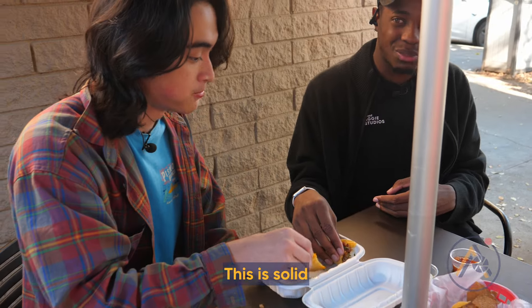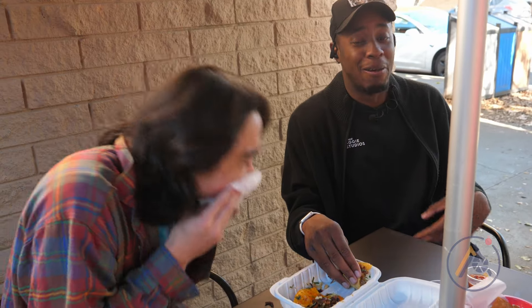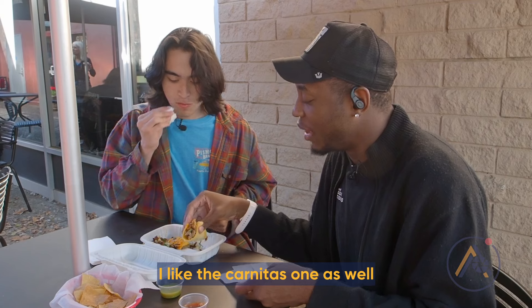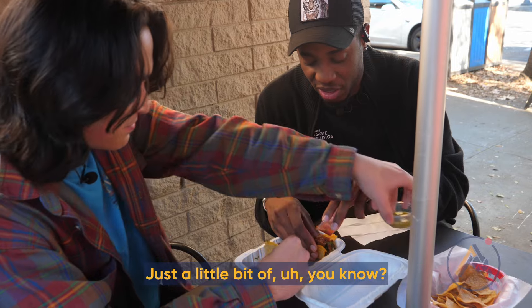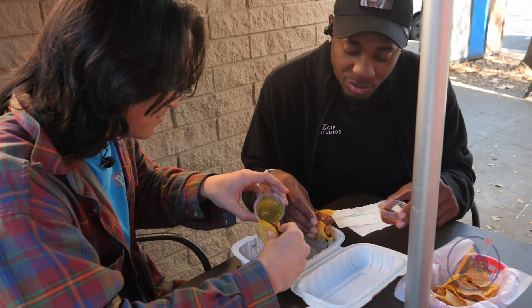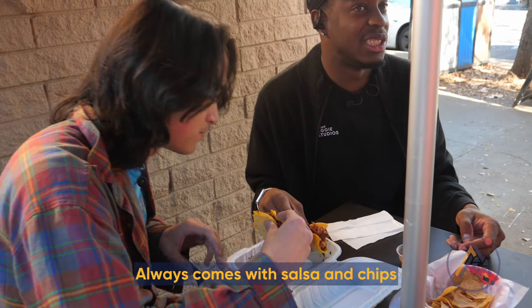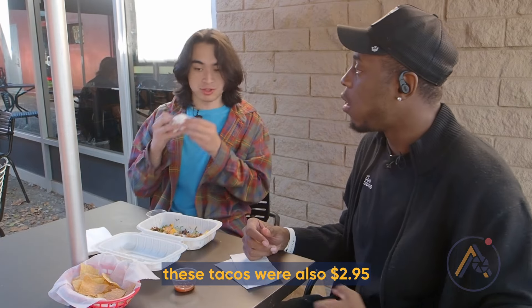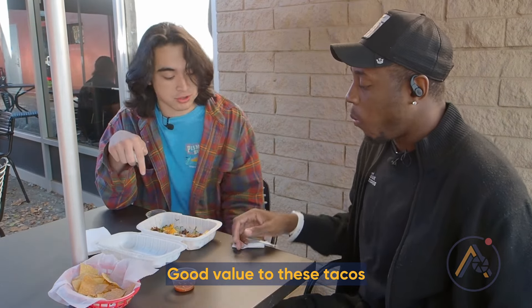This is solid. I like the carnitas one as well. Personally, I need some salsa on mine, just a little bit. And of course, it always comes with salsa and chips. For extra context, these tacos were also $2.95. Good value.